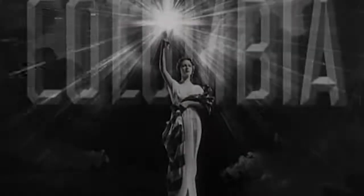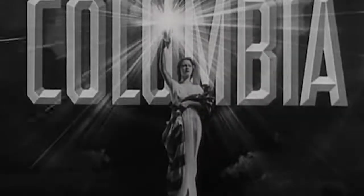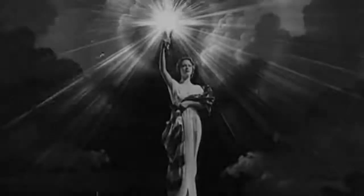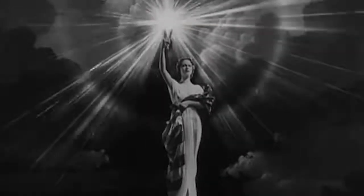Six years later, the logo was improved. The lady became more elegant, she coiffed her hair and lost the headdress, and the flag was now barely seen. The font was now different, the letters got bigger, and the writing was now behind the girl. But the most important thing was that the empty background was now filled with clouds, and the torch was no longer flickering and blinking, but glowing smoothly instead.